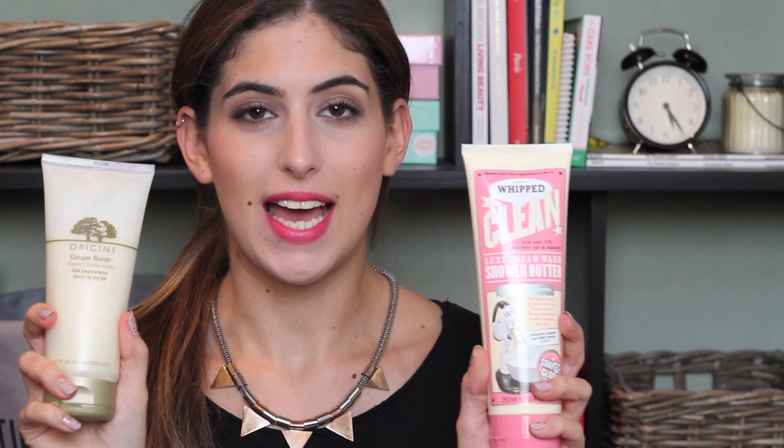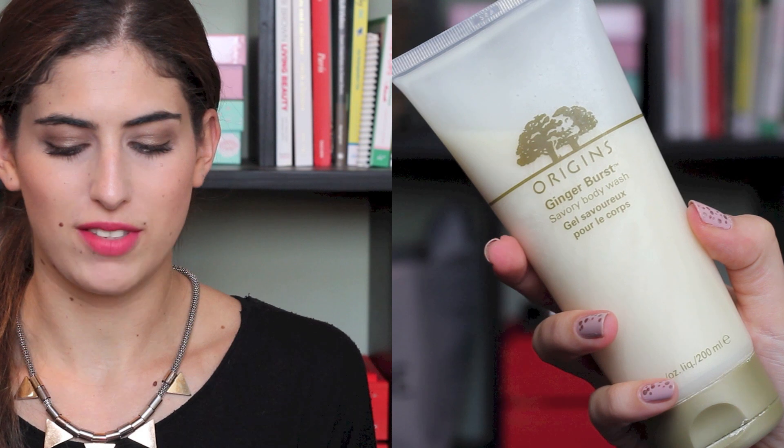The next two products are for the shower and I have another Origins product — I'm a little bit obsessed. It's the Origins Ginger Burst Body Wash and I'm comparing it with the Soap & Glory Whipped Clean. The Origins Ginger range — I absolutely love the scent. It's the sort of product you'll only like if you like the scent, so go and have a sniff at an Origins counter. It's really refreshing and I love using it in the morning. It's not like a gel — it's more creamy and luxurious than a shower gel. This is £16, but I've only used it to about halfway down and I've used loads, so it lasts a really long time.